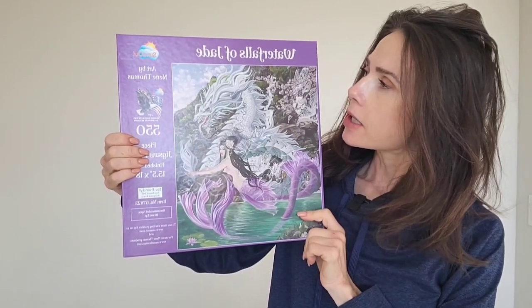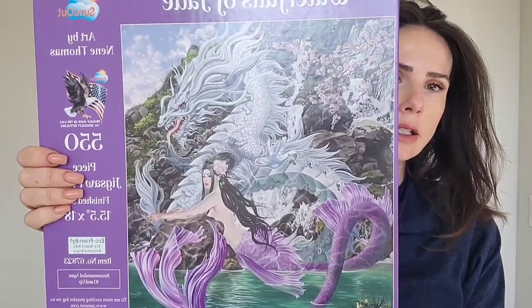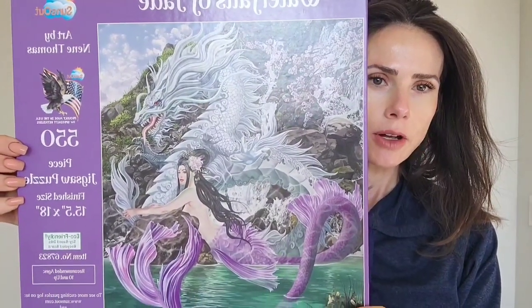Hi, we're going to start this new puzzle. I just got it in the mail. It's called Waterfalls of Jade. It's 550 pieces. I have not opened it to see what the piece size looks like, so I will do that right now for you.